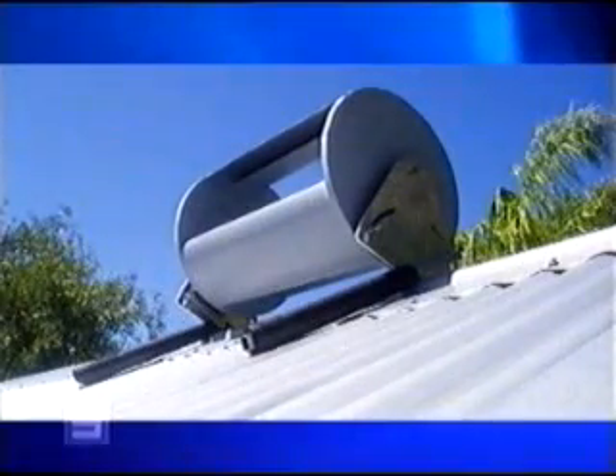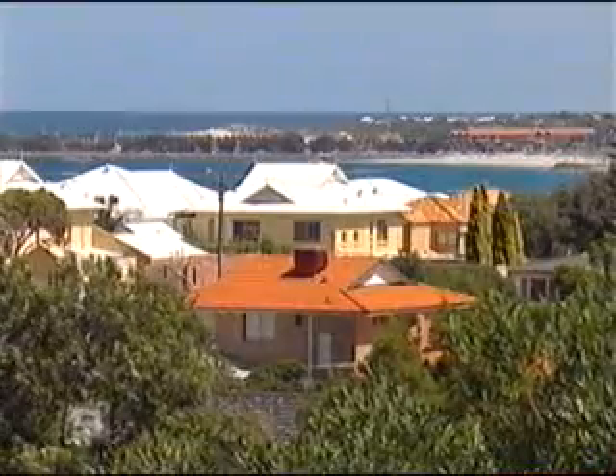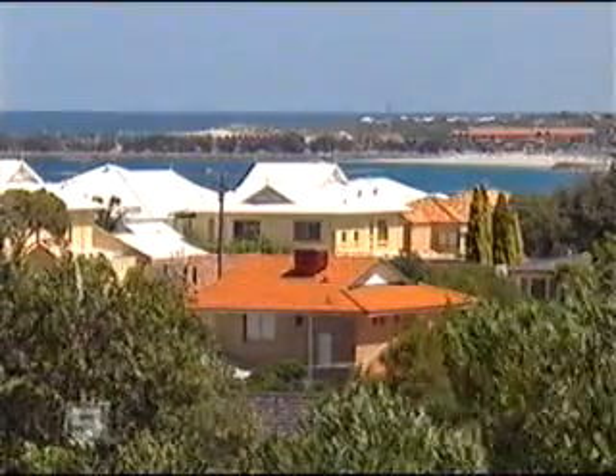Just five of these wind turbines on a suburban roof could produce enough electricity to run a household. We have a lot of wind in Western Australia and currently we're not really using it in urban environments, and there's a good opportunity to make use of it.